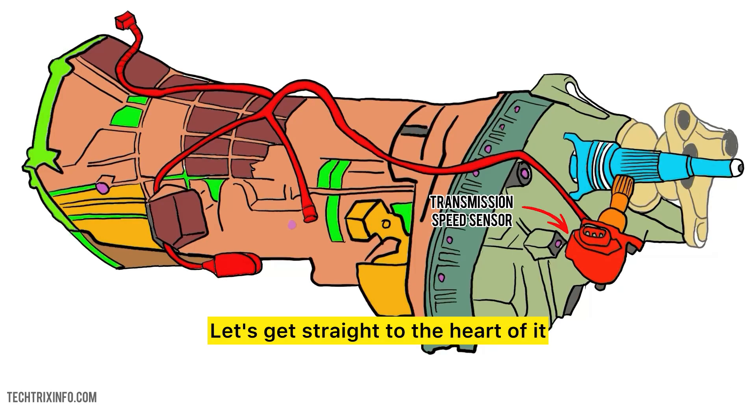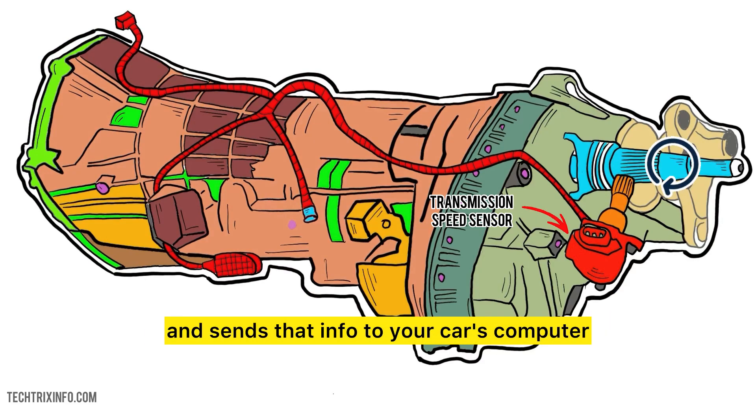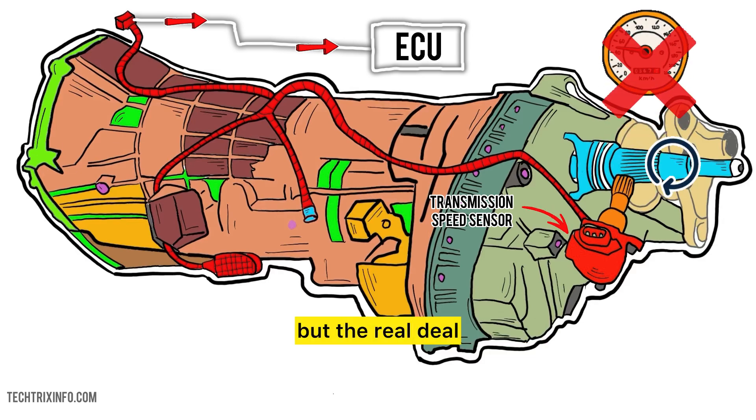Let's get straight to the heart of it. What exactly is a transmission speed sensor? This little hero measures how fast your transmission gears are spinning and sends that info to your car's computer. In short, it tells your car how fast you're really going — not what your speedometer says, but the real deal.